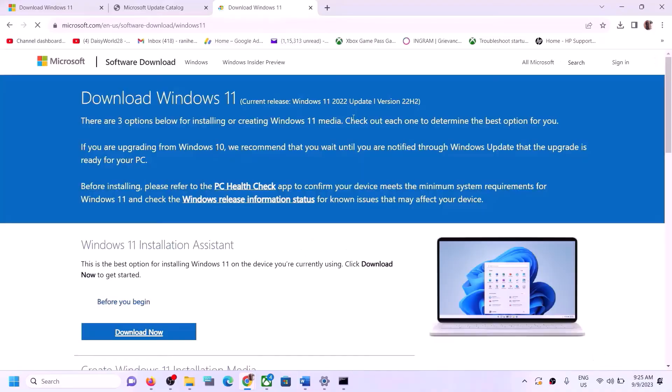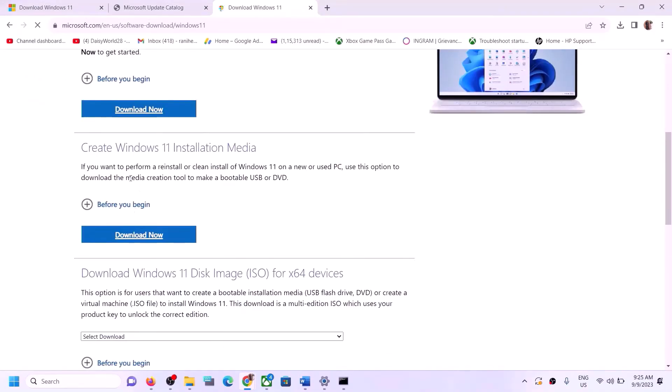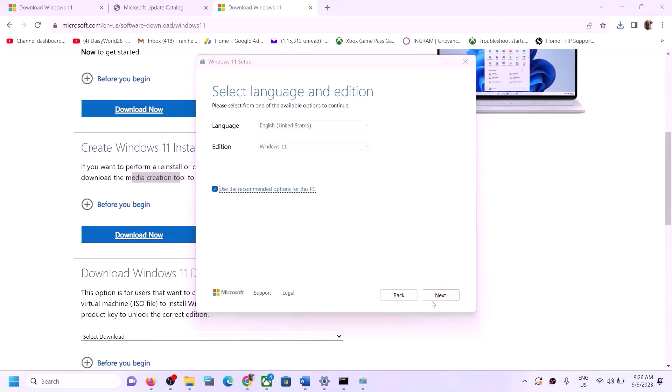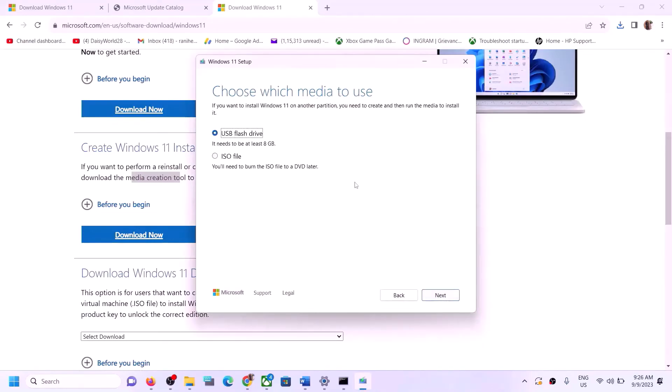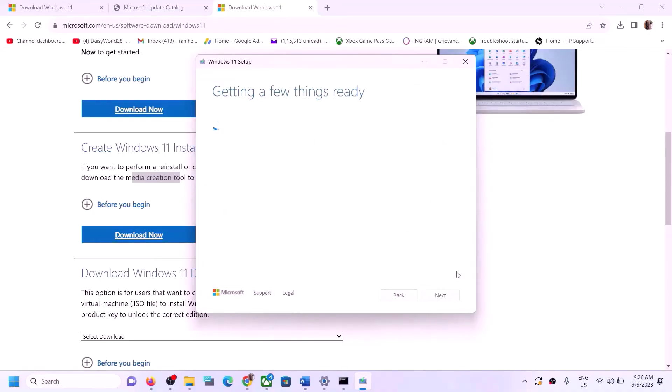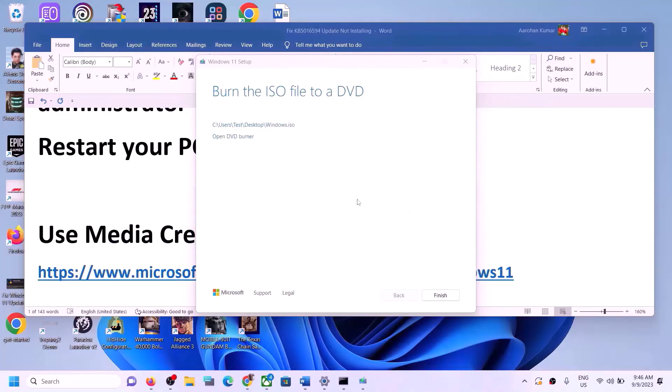It will take you to the Microsoft website. Over here you can see the Media Creation Tool — click on Download Now, then run the exe file and click Yes to allow. Click Accept, then click Next. Select ISO file and click Next. Save it to the Desktop and click Save. Let the download complete, and once done click Finish.